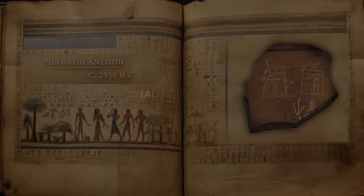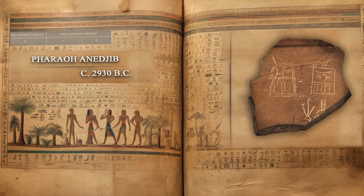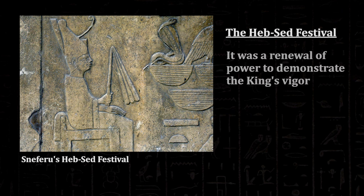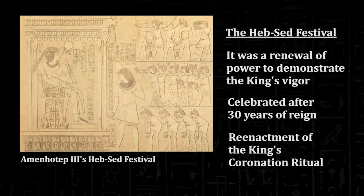Anagib, whose name means 'safe is his heart,' is recorded as a Thinite king on the Saqqara kings list. Anagib was probably the son of Den, but it is not entirely clear who his mother was. Wilkinson proposed a reign of about ten years, despite the fact that he celebrated a Heb Sed festival, which normally took place in or around the 30th year. Also known as the Sed festival, it was a ritual renewal of power intended to demonstrate the king's vigor, celebrated after 30 years of reign and repeated every third or fourth year. It was basically a reenactment of the king's coronation ritual, held to rejuvenate the pharaoh's strength and stamina while still in power.